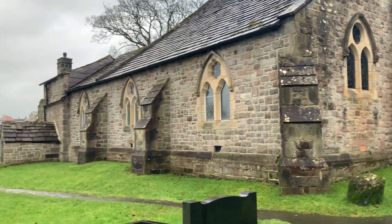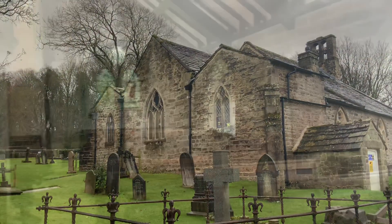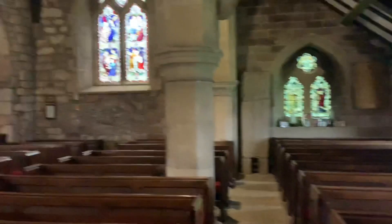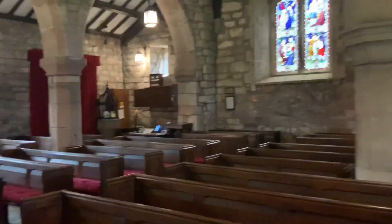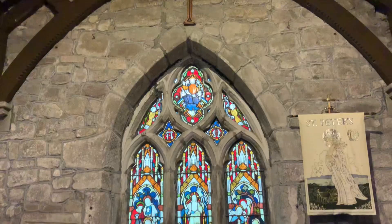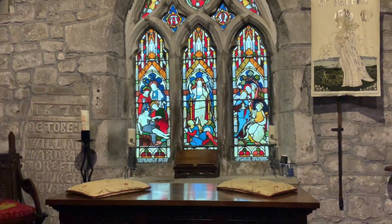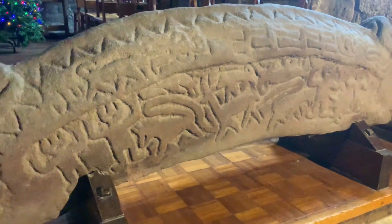I went to look inside and there's a really informative volunteer there who told us all about the church. St. Peter's Church is one of the oldest Christian worship places in Western Europe. The church has many stunning features, but one of the most interesting is the hogback stone, which I believe dates back to the 10th century. It is in remarkable condition and really detailed — you can see all the pictures on it.